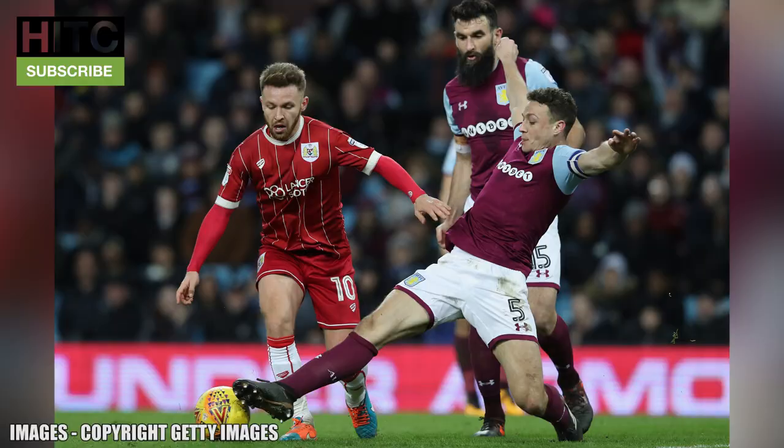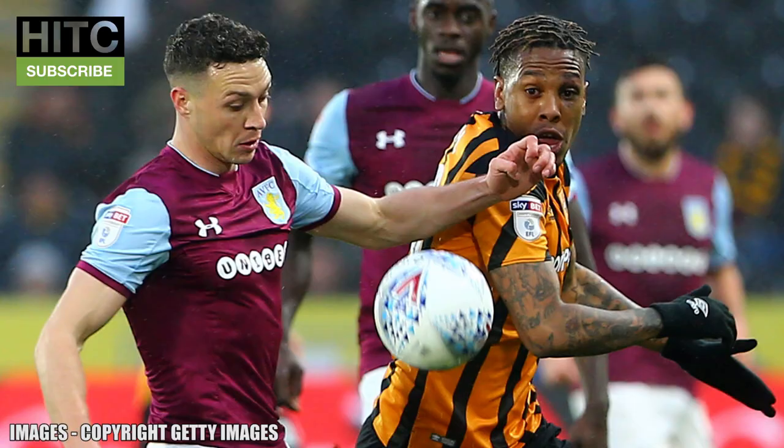Once dubbed too short to play centre-back by Tony Pulis, Chester has had no such issues with his height this season, and the Wales centre-half could get his own back on the baseball cap-donning gaffer as Villa take on Borough in the playoff semi-finals.